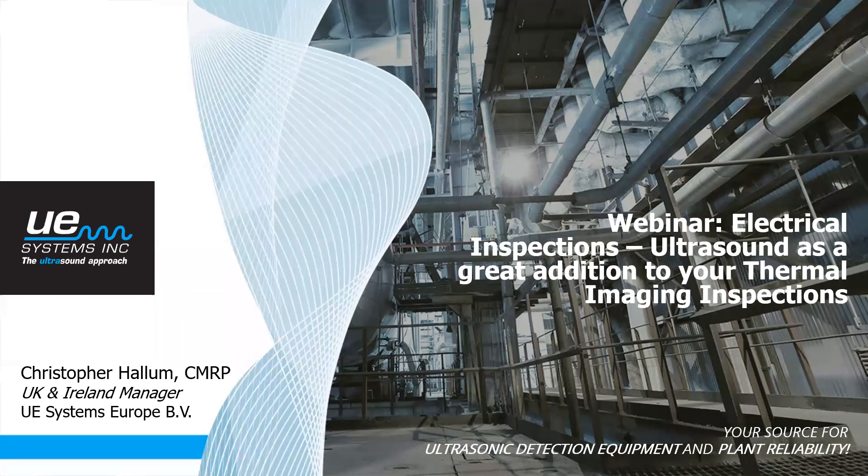Just a few housekeeping rules for today. This webinar will be recorded and uploaded to our YouTube channel later on today. There will be the opportunity throughout the presentation for you to ask questions through the chat group. I will do my best to answer questions as we go along, and if we don't get a chance to cover them I'll take a copy and get back to you after the webinar. This is live so if we do have any technical problems please bear with us.